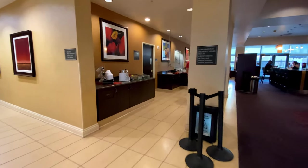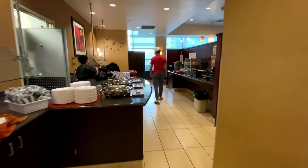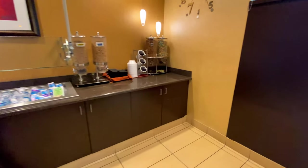Moving beyond the lobby, this is the breakfast area. Breakfast is complimentary for all guests and is served for two and a half hours every morning. Breakfast includes scrambled eggs, breakfast meat, make-your-own waffles, muffins, bagels, toast, fruit, yogurt, cereal, and juice.